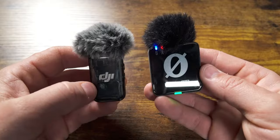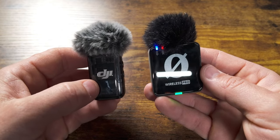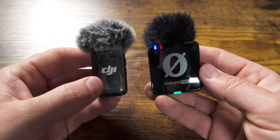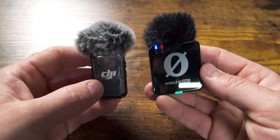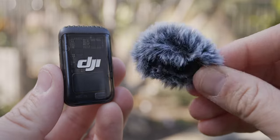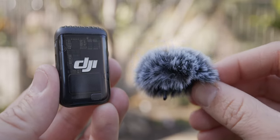Another big thing with the DJI Mic 2 is that the transmitters themselves are smaller. The Rode Wireless Pro has a square, chunkier design, whereas the DJI Mic 2 is sleeker and smaller. Both transmitters do have a shine to them, so if you don't want reflections you can put a piece of gaff tape over them — it'll also cover the logo if that's intrusive. You can turn off the lights on both microphones as well.